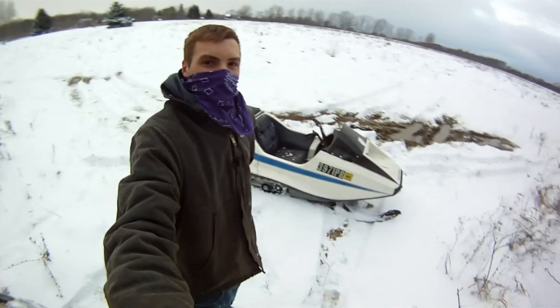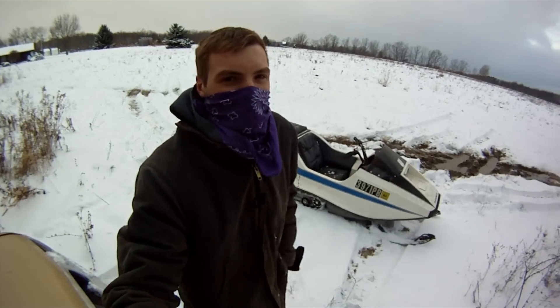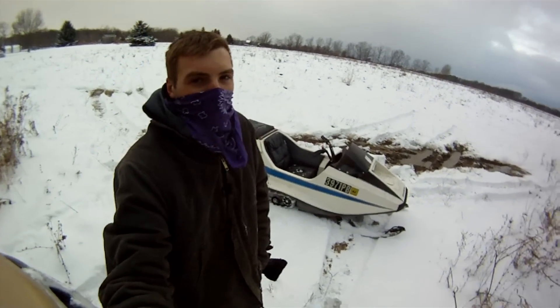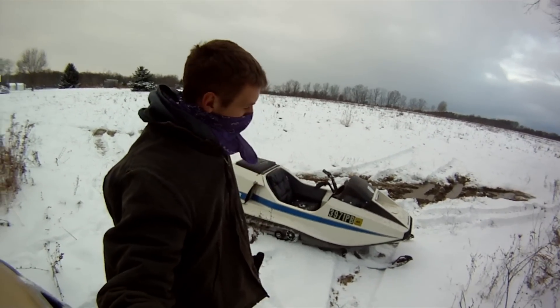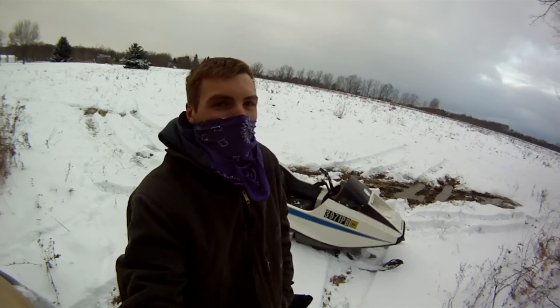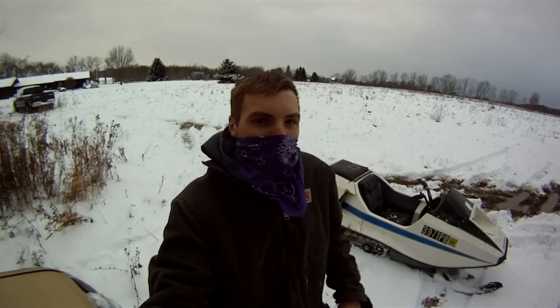We got the Raider up and going. I think she just needed a little bit of exercise because now she wants to get up and go. The first 500 yards ran like shit, but now she seems to have a little bit of get up. So we'll give her a little go.